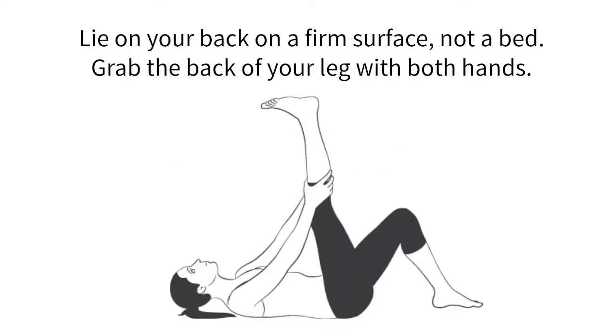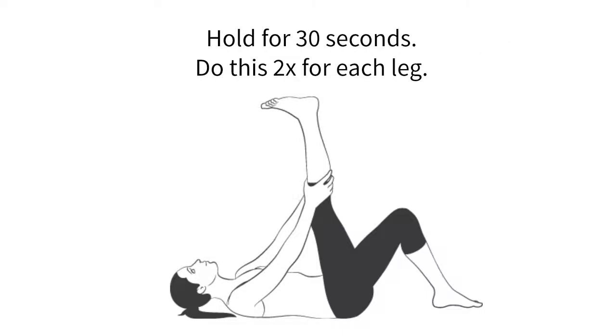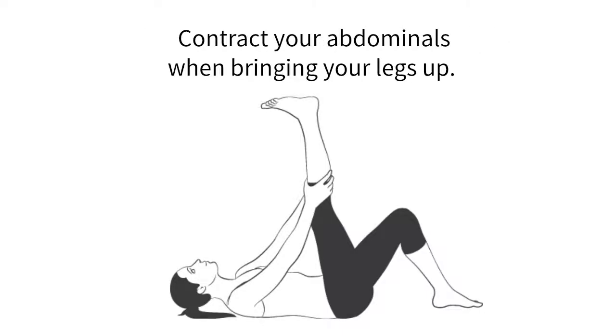Exercise number two: hamstring stretch. Lie on your back on a firm surface, not a bed. Grab the back of your leg with both hands and pull your leg toward you gently while keeping both hips on the floor. Hold for 30 seconds. Do this two times for each leg. Contract your abdominals when bringing your legs up.